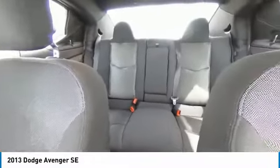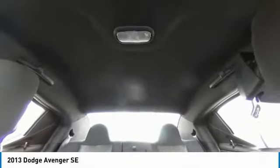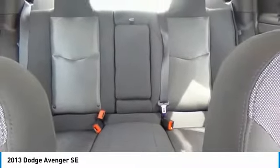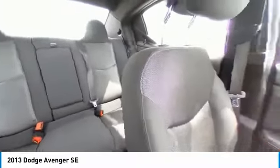This vehicle has less than 110,000 miles. Here are some of this vehicle's great options: electronic stability control, brake assist, traction control, remote keyless entry, speed control, 4-wheel disc brakes, rear window defroster, security system, low tire pressure warning, and power windows.